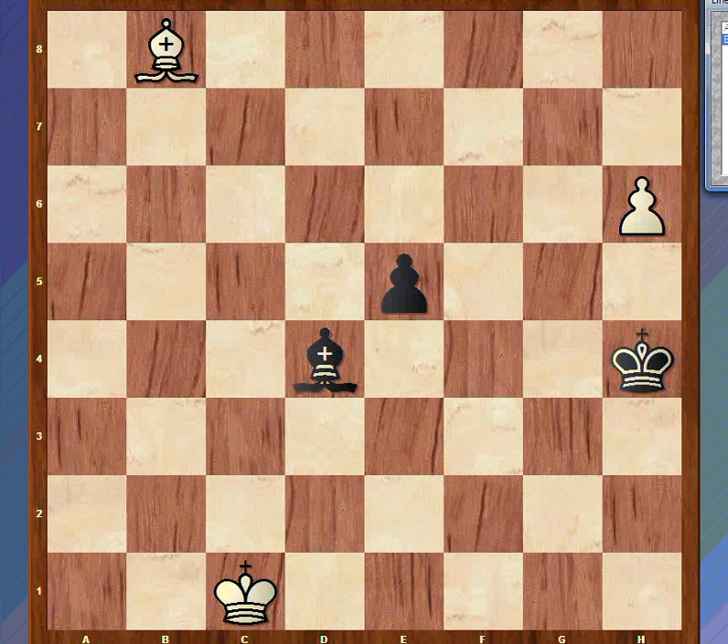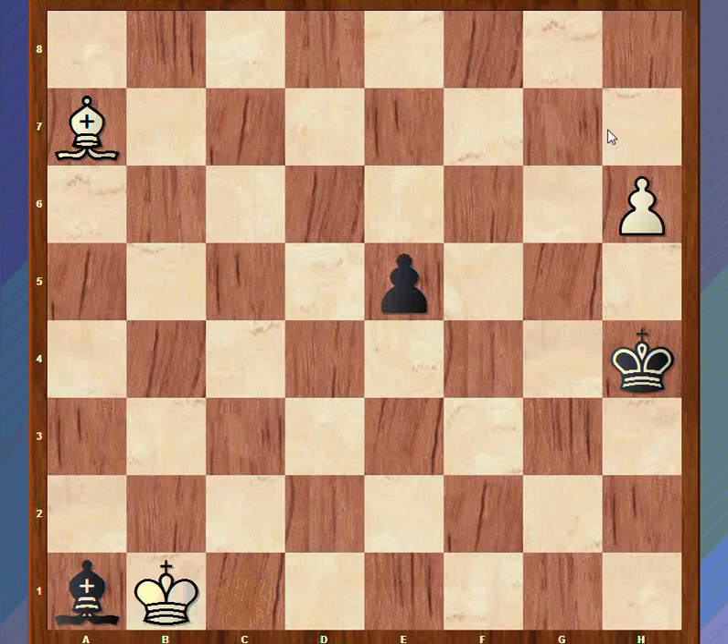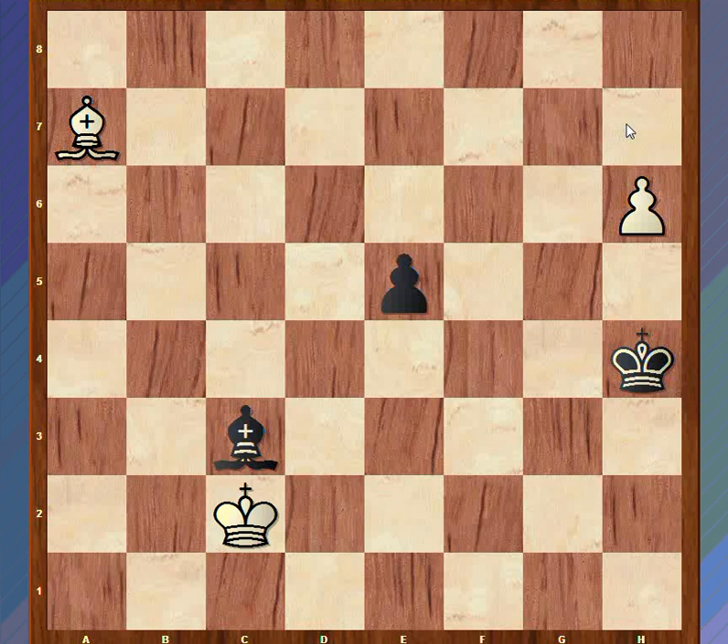So the first move is bishop a7. We can more or less find this out by eliminating the other possibilities - it's bishop a7. The bishop has to move along the diagonal. If you take the bishop, simply h7 and we queen on the next move - nothing to be done about that. So the bishop retreats to bishop a1. Bishop c3 would go on the same - we now attack the bishop, it comes to c3, and king c2. If he had gone to c3 on move 2, we get the same position by just playing king c2.